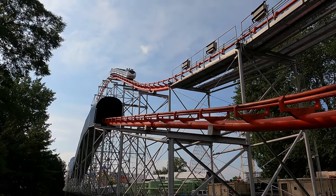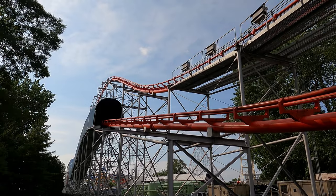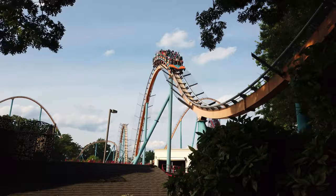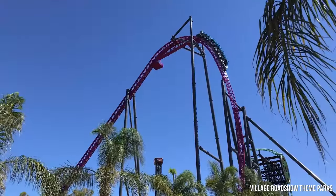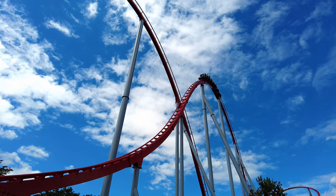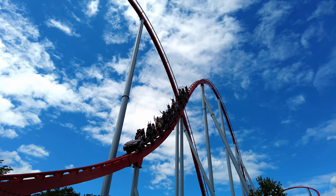Aerodynamics later created only three more of their own hypercoaster models, but the concept was later picked up by D.H. Morgan, Intamin, Bolliger & Mabillard, and Mach Rides, who have all built hypers of their own. And now, more than 30 years later, hypercoasters continue to be a staple of most major amusement parks.